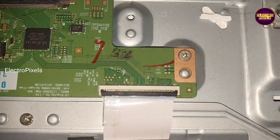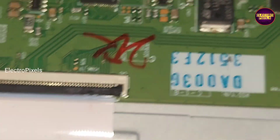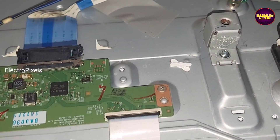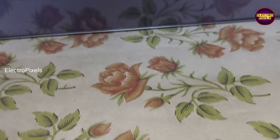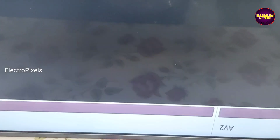If the picture is okay then do nothing. If the picture is not okay then repeat the process on the opposite side. If both sides of the panel are short then repair is not possible.